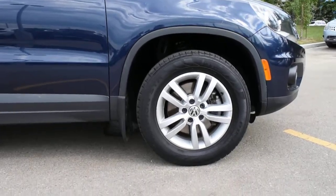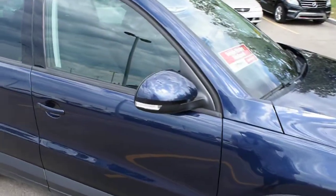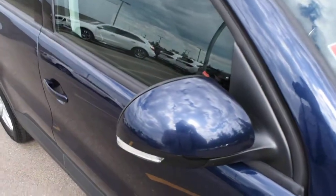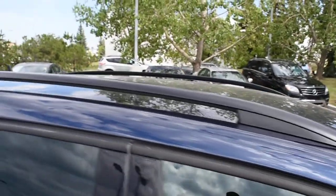Mounted on the sides you have your alloy wheels with brand new Yokohama all-season tires. The side view mirrors are heated and power adjustable with integrated turn signals. Towards the roofline you do have your roof rails.